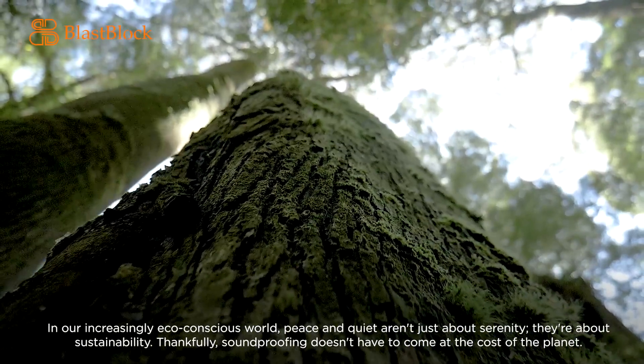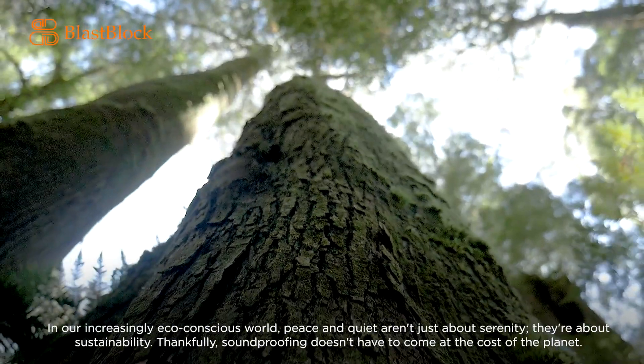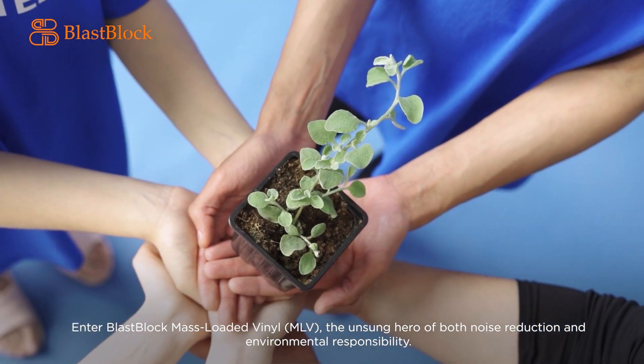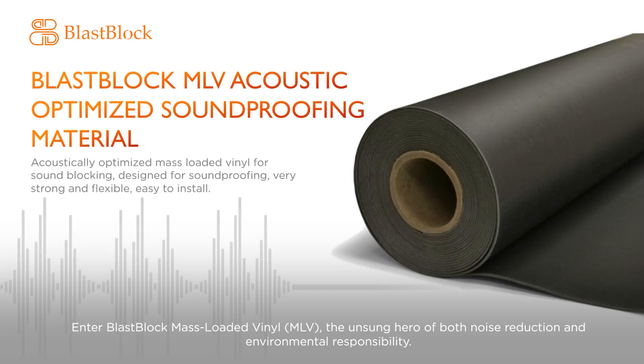In our increasingly eco-conscious world, peace and quiet aren't just about serenity — they're about sustainability. Thankfully, soundproofing doesn't have to come at the cost of the planet. Enter Blast Block mass-loaded vinyl, MLV, the unsung hero of both noise reduction and environmental responsibility.